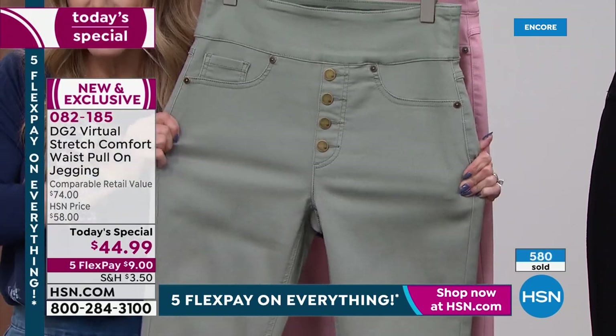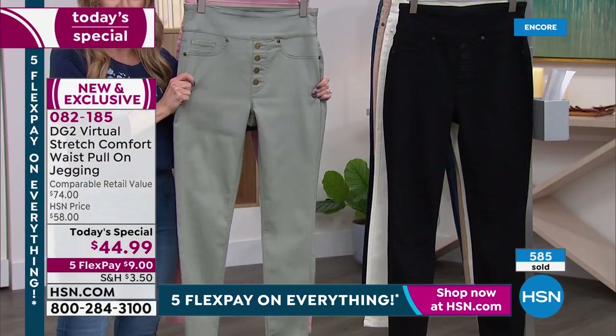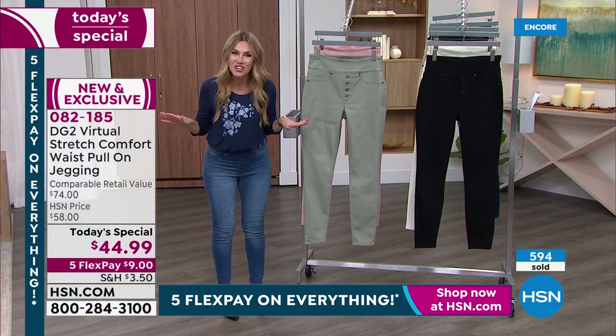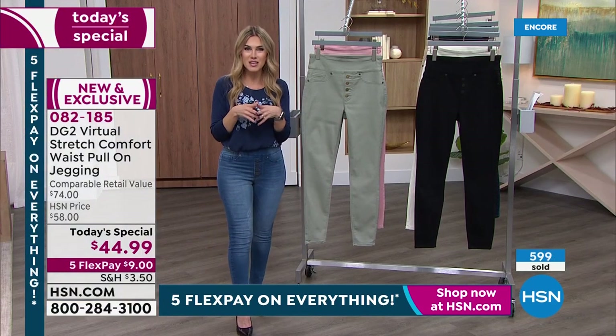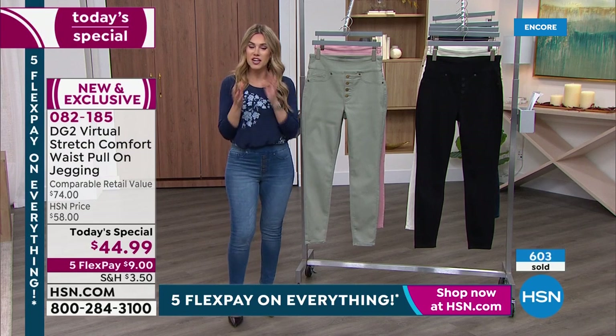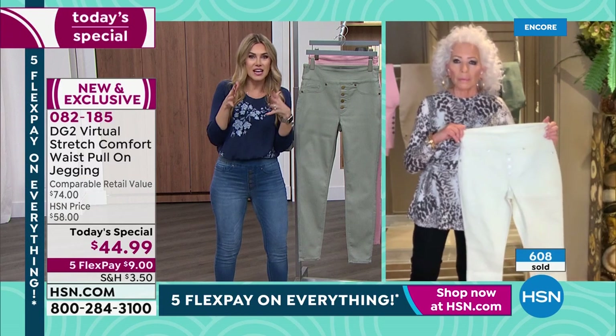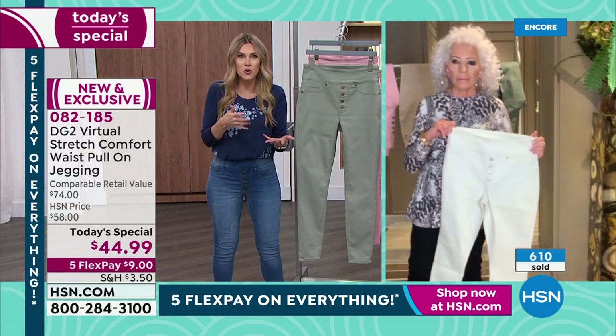The stretch is unbelievably soft, sumptuous, and cotton-rich. Everybody gets the flex pay — you can use any major credit card, it's $9 to get it home. Now, Diane, I want to talk to you because what I love so much about Virtual Stretch — and I know why it's your favorite fabrication — is that you can actually go down a size. So if somebody's normally a large, they could order a medium, correct?